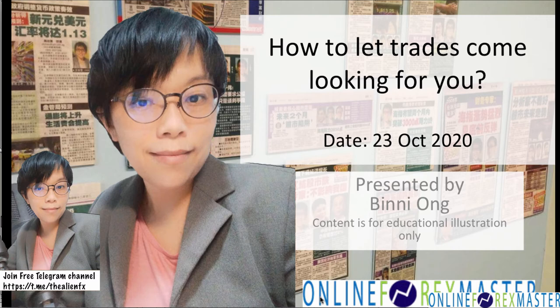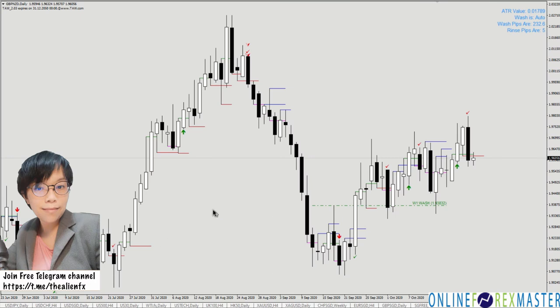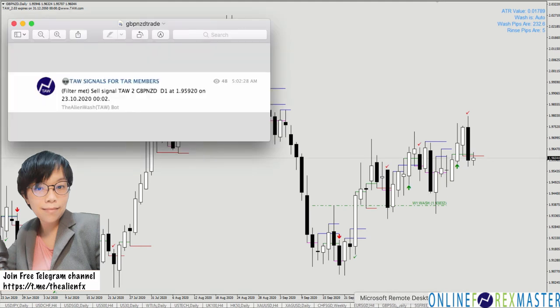Let me share with you how we can let trades come looking for you, and especially profitable trades. What I have here right now is a chart on Pound/Kiwi, and the famous TALL indicator has plotted a red thick line here, which is the sell signal. The biggest question is: how did I know I should be looking at Pound/Kiwi? Because in the morning at 5am Singapore time, I receive an alert from our hard-working Alien Wash Bot in Telegram — every morning I receive a list of alerts fired from our bots, and Pound/Kiwi was one of them.